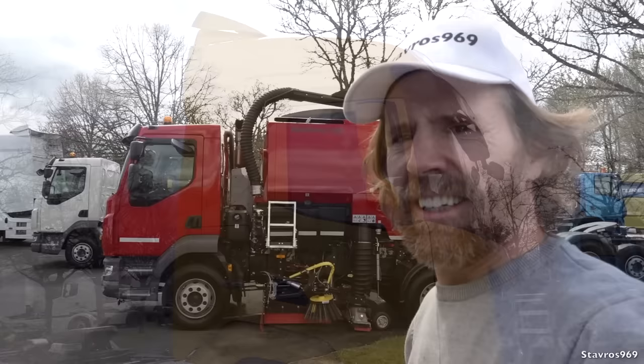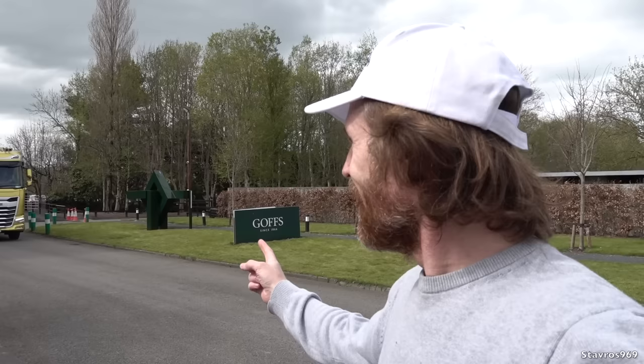That's where I'm going to leave you all from the DAF ride and drive event here in Goffs in County Kildare in Ireland, as the XG just drives past. I do hope you enjoyed the video — please give it a thumbs up if you did, and I'll chat to you all again next time. Thanks for watching, cheers!